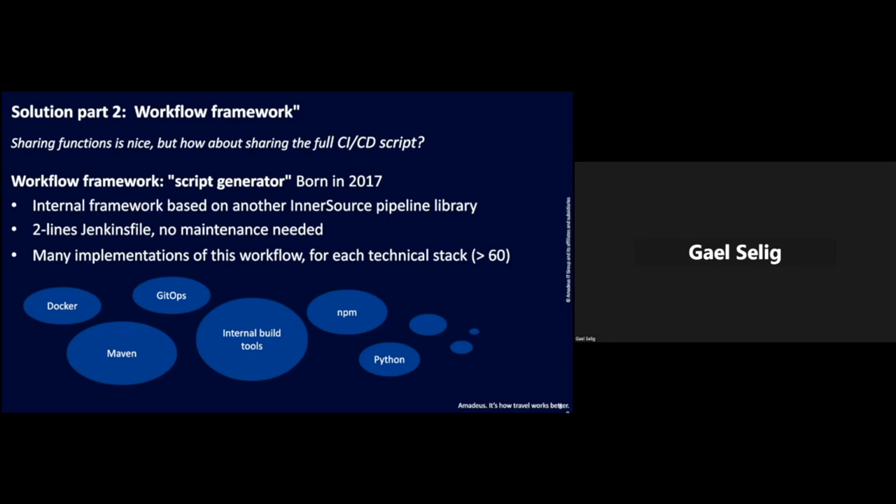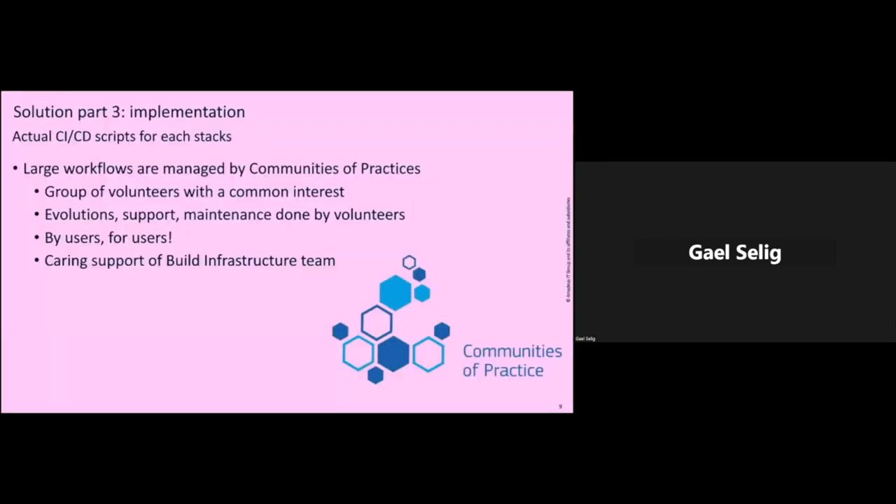The core of it is to have implementations of this workflow. The workflow is just a framework, but we need implementations for each technical stack we have at Amadeus — we have more than 60. So we have workflows for standard technologies like Docker and Maven, as well as a lot of internal tools. The strength of this is that large workflows are managed by communities of practice — an evolving group of volunteers with a common interest: having a good CI/CD pipeline for their stack. The evolution, support, and maintenance are all done by volunteers in the community, really built by users for users, with caring support from the central build infrastructure team.